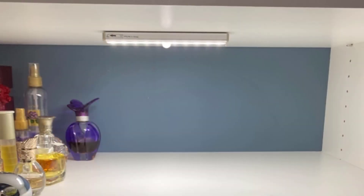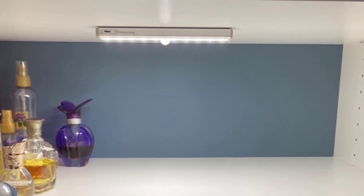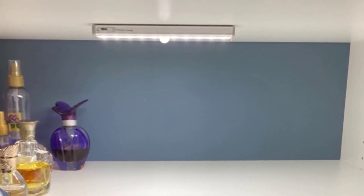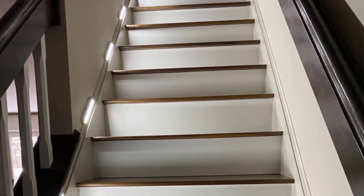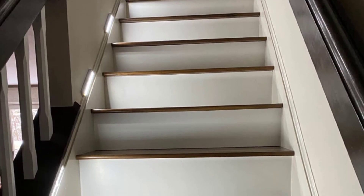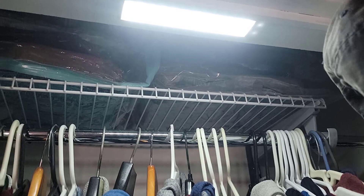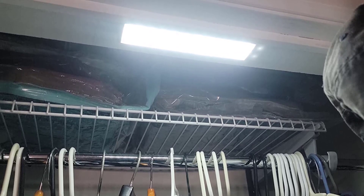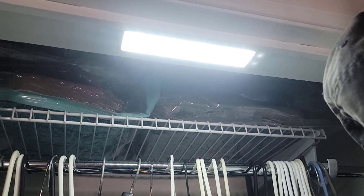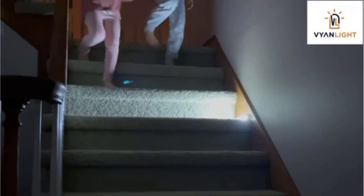It is perfect for use in the kitchen, closet, pantry, hallway, bathroom, drawers, attics, basements, kids' room, cupboard, storage room, garage, and any other dark place. Installation is quick and easy with the included magnetic strip and adhesive backing, eliminating the need for tools, screws, or nuts. Simply mount it on any dry, clean, and flat surface and experience the convenience and elegance of the Vinelight Motion Sensor LED Lights.